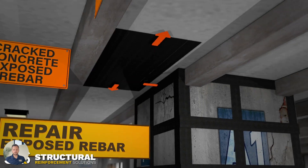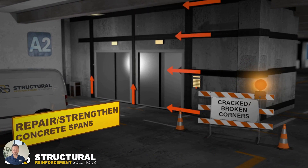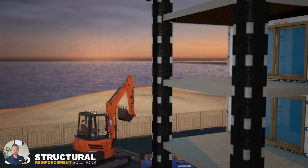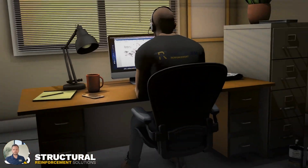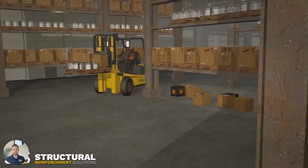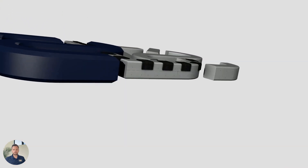From increasing the load capacity of beams, columns, slabs, and walls, to the reinforcement of cracked concrete and stabilization of CMU walls, these specialized products are easy to use in a variety of strengthening applications and even civil infrastructure projects like bridges. The dedicated team at SRS is there to support you every step of the way with innovative CFRP solutions designed to meet the needs of your reinforcement projects. Contact us today to learn more.